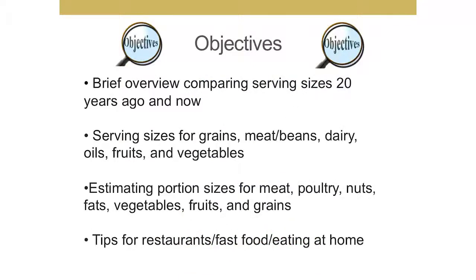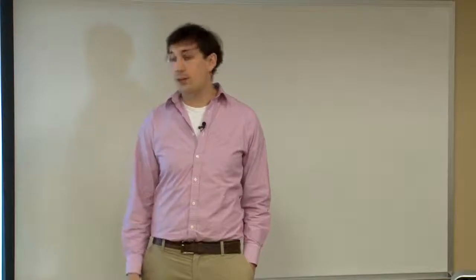I'm going to start things off with a brief discussion of how portion sizes have increased throughout the years. Then I'll talk about the recommended servings of each food group and what constitutes a serving. Kristen's going to jump back in and talk about estimating portion sizes and tips for eating healthy, more sensible portions both at home and away from home.